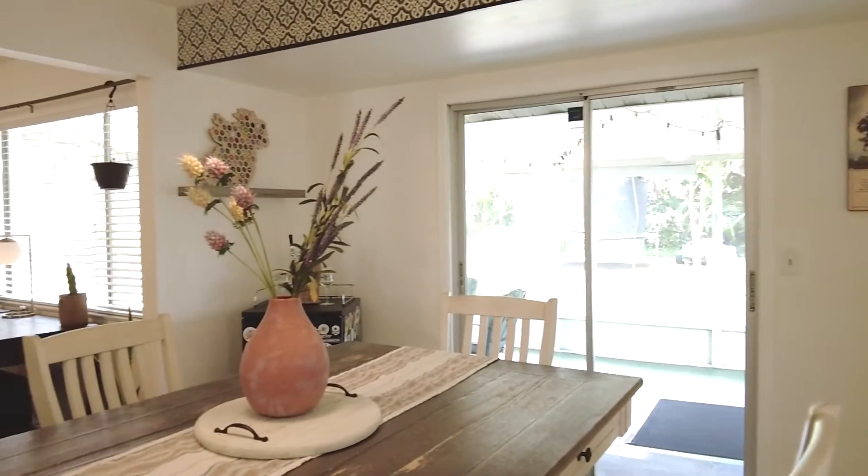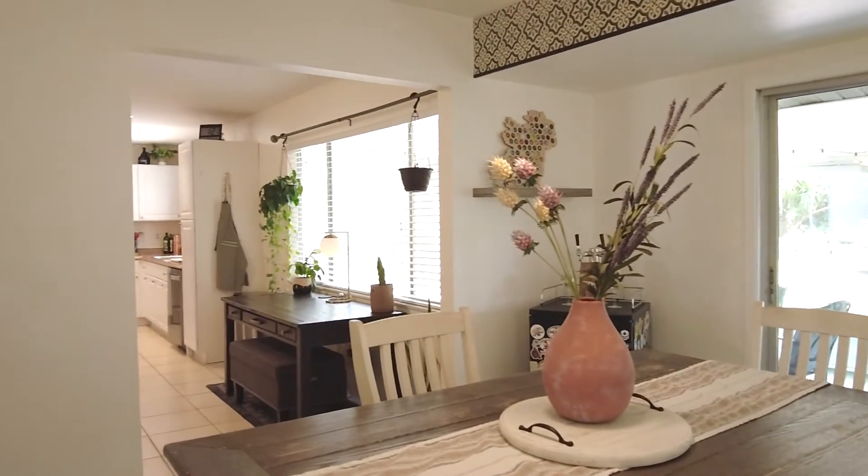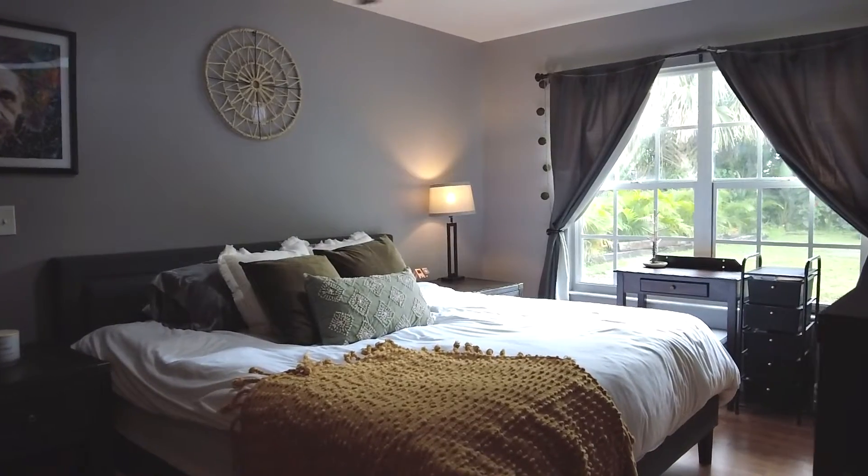Newer kitchen appliances, washer, dryer, and water heater — this home is ready for you to walk right in with your toothbrush. Welcome home.